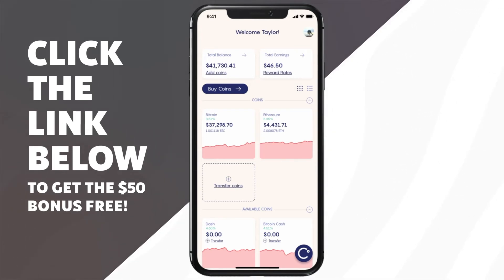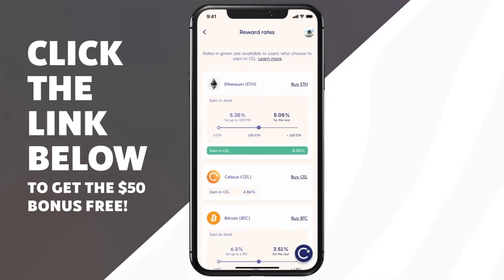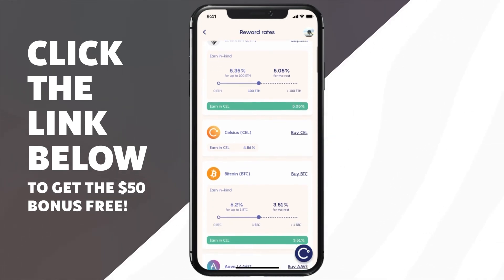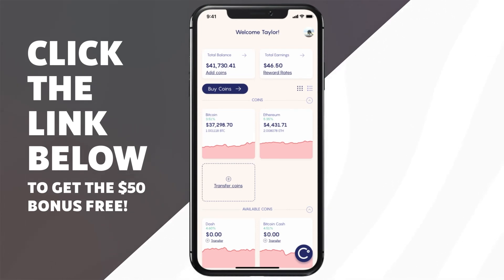It's going to be set by default to earn in CEL token. I would recommend earning in kind, but I'm not a financial advisor and you might prefer CEL token to Bitcoin. So now once you have coins on the app, this is the earning section. The reward rates do vary on a week to week basis, however, typically they do stay the same month to month, but they do update weekly. It's worth mentioning that Celsius could lower the reward rate or raise it — which they have actually done for Bitcoin. That's why I have so much Bitcoin on Celsius right now: they're actually offering the best interest rate on Bitcoin that I could find. And you don't have to stake any of their CEL tokens or anything like that to receive this, like you do with Nexo.